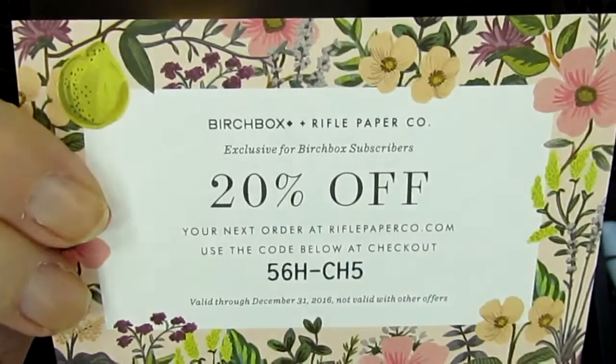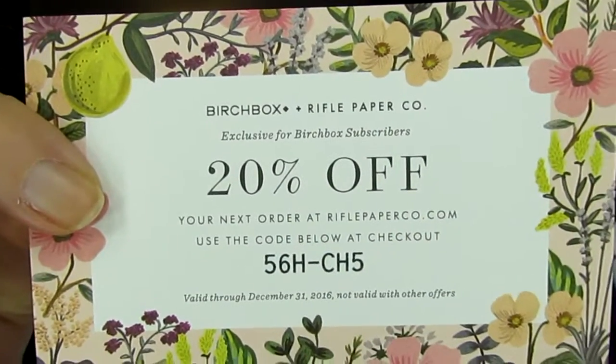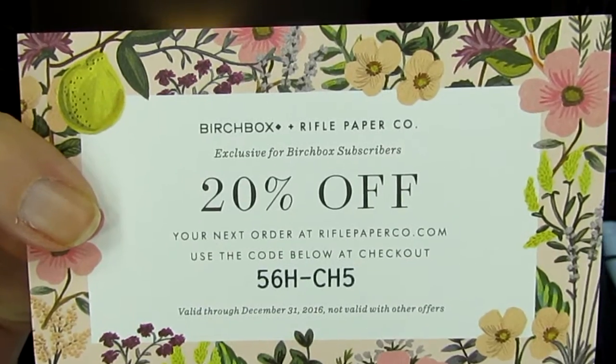This is a 20% off your next order at Rifle Paper Company — use the code below at checkout. It does have the first two initials of my last name; I'm not sure if they're customized or not, I'd have to look at somebody else's box. But that is the 20% off code — feel free to use it because I'm never going to.